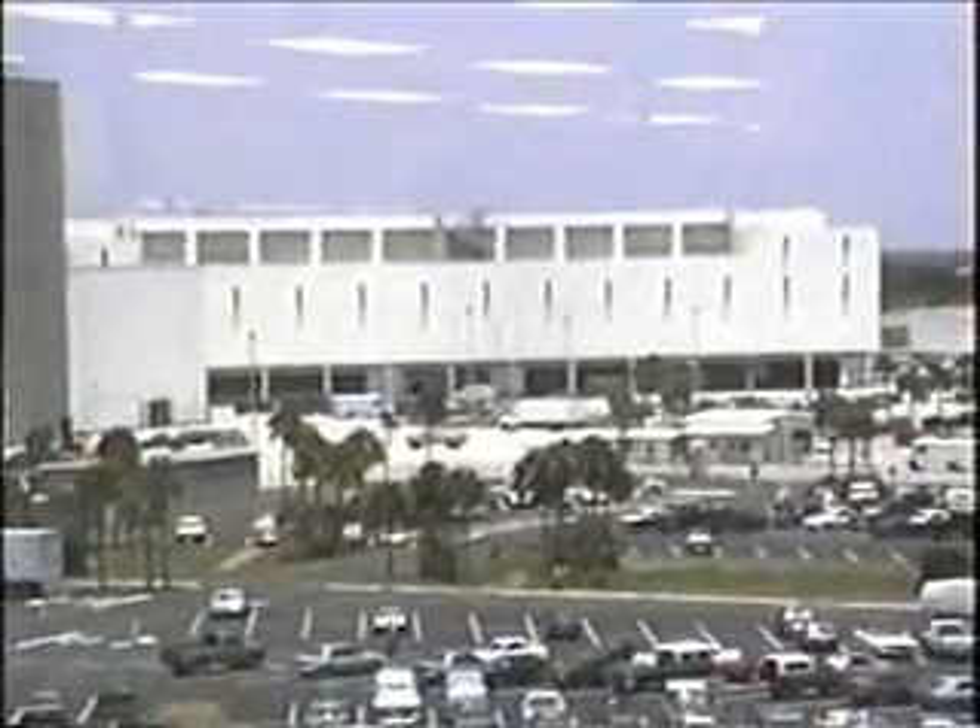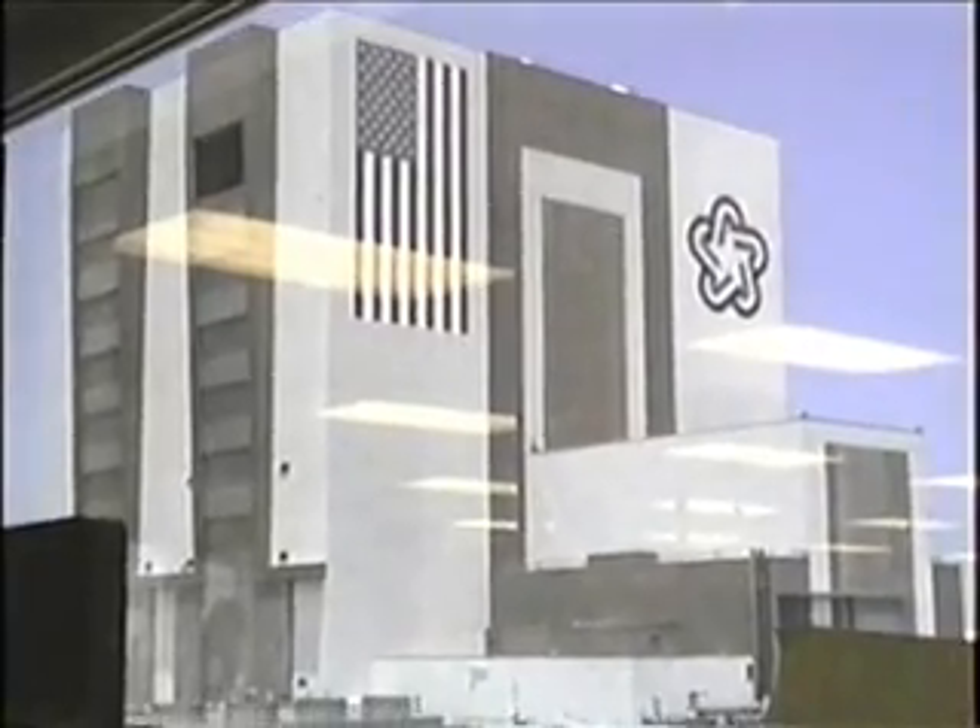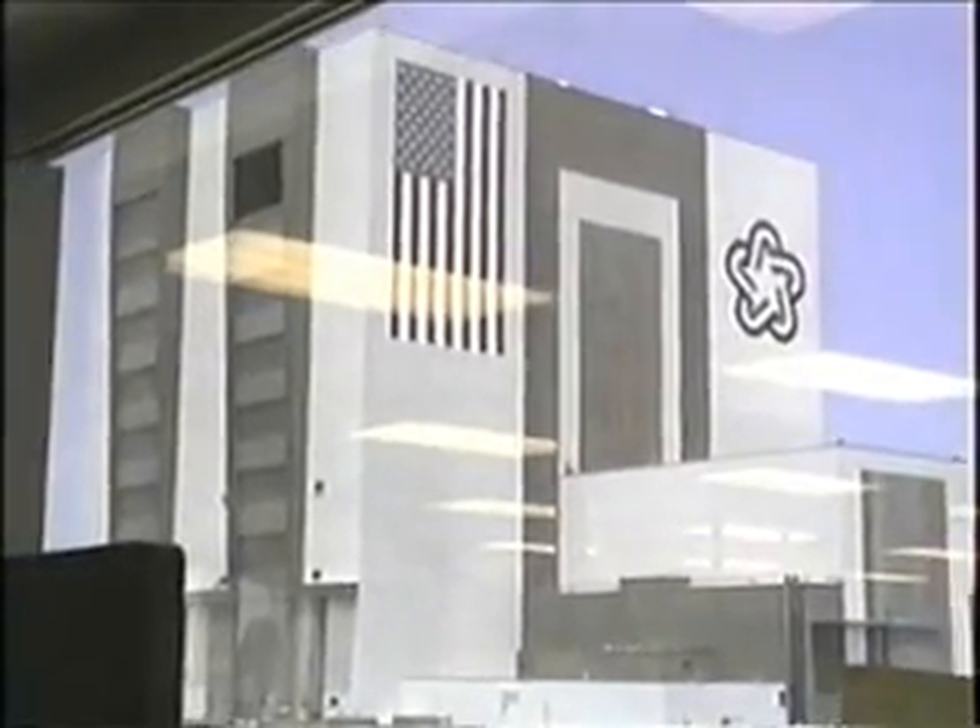Over here, that right there is the LCC, which stands for Launch Control Complex — that's where they launched the shuttle from. And over here is the Vehicle Assembly Building. Used to be the largest building in the world, but that is not anymore. It's 535 feet tall. It's very big inside — it's all like one big open building.